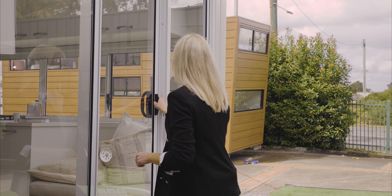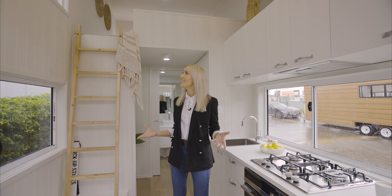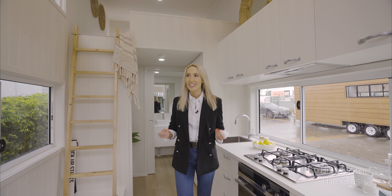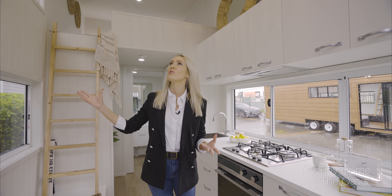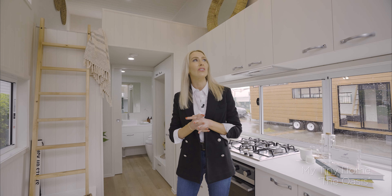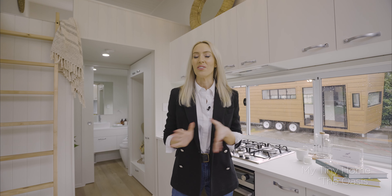Welcome to Oasis. This is the smallest model in the range, but instantly as you enter, you realise it's not that small at all. It's very inviting and spacious with high ceilings, lots of natural light coming through the windows, and a beautiful interior. It really makes you feel like you're just at home.